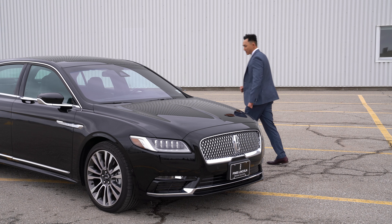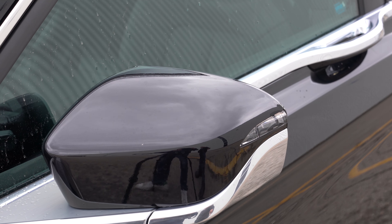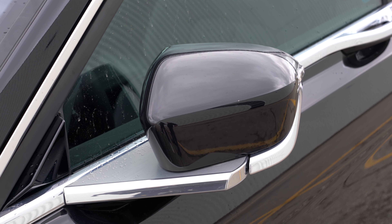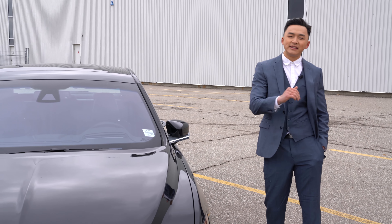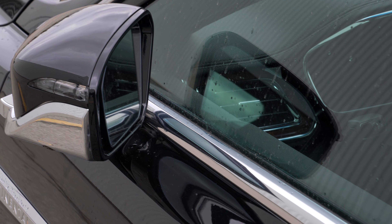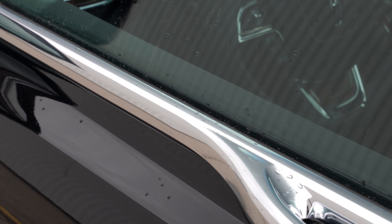Moving along the side of the car, the mirrors fold in when you lock the vehicle so that in tight parking spaces, whenever someone opens the door, it won't ding your mirrors. The silver door handles follow the rest of the body line along the rest of the vehicle.